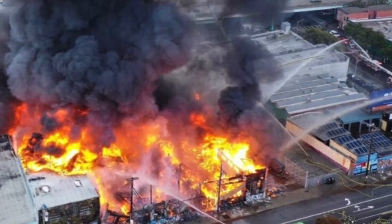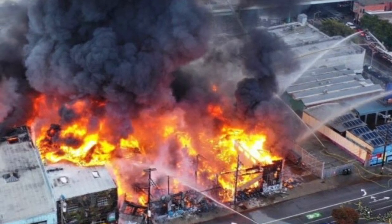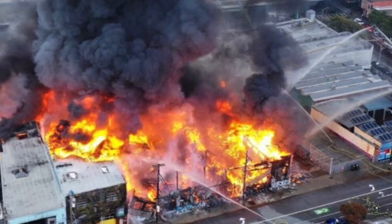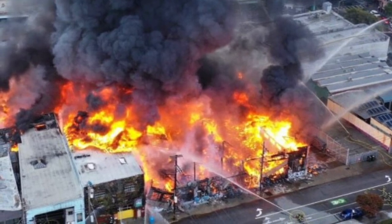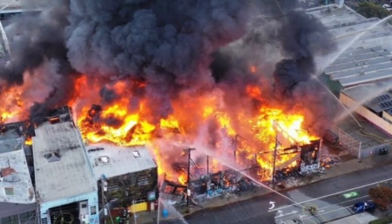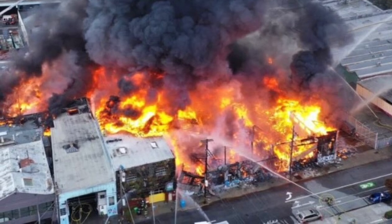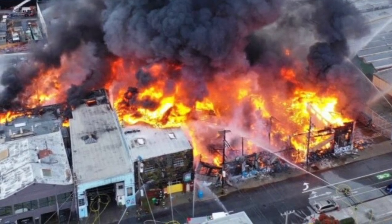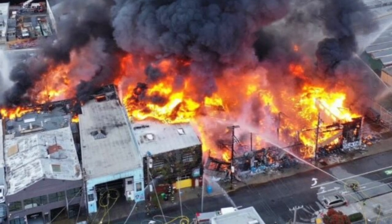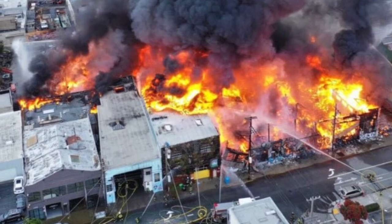A five-alarm fire calls for all available personnel: upwards of 20 fire companies, a dozen ladder companies, a squad company, a rescue company, and multiple supply shops, hazardous materials vehicles, canteens, and air support. One division chief, one deputy chief, and the chief of operations will join the six battalion chiefs already on site.